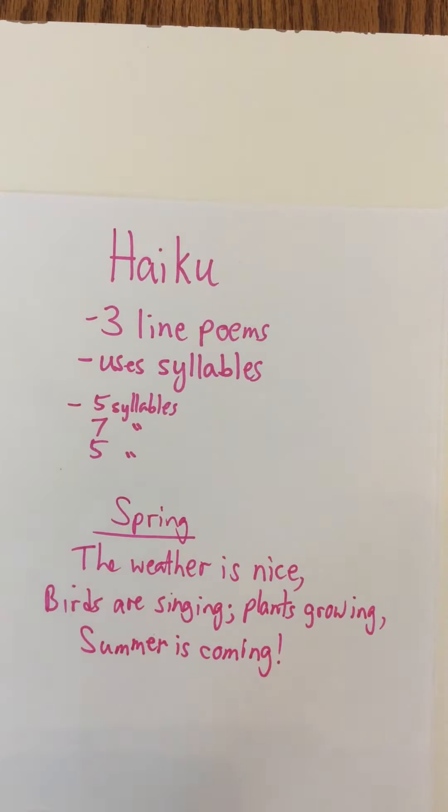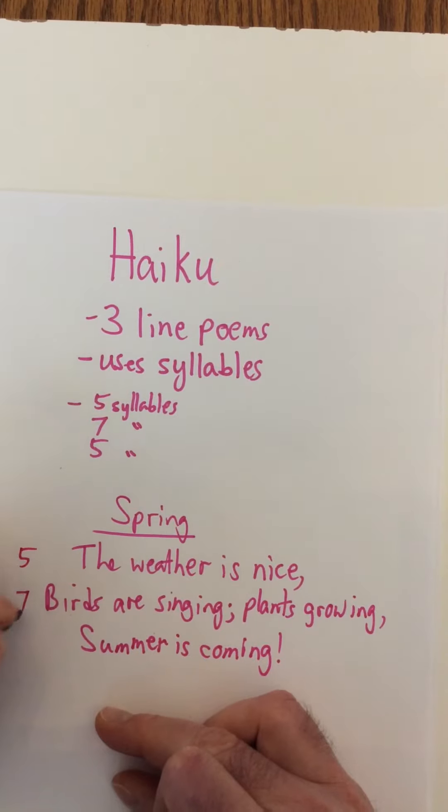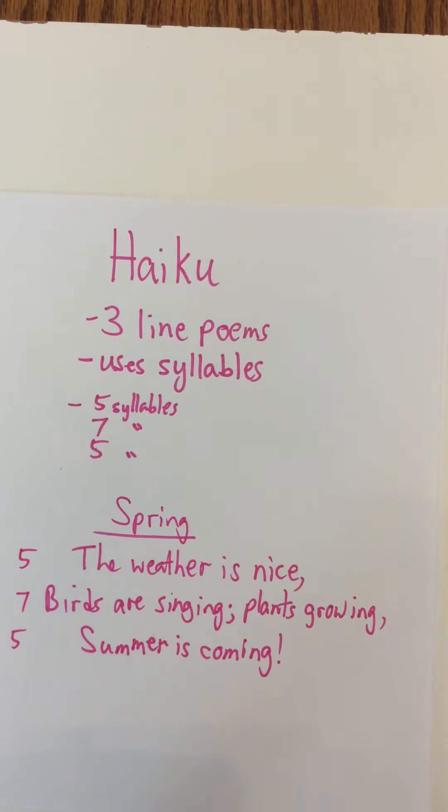So I have a three-line poem, so far so good. I used syllables, and now I just have to make sure I have the needed five, seven, five. Putting my hand under my chin: 'The weather is nice' — five syllables. 'Birds are singing, plants growing' — seven syllables. 'Summer is coming' — five syllables. So there's an example of a haiku poem.